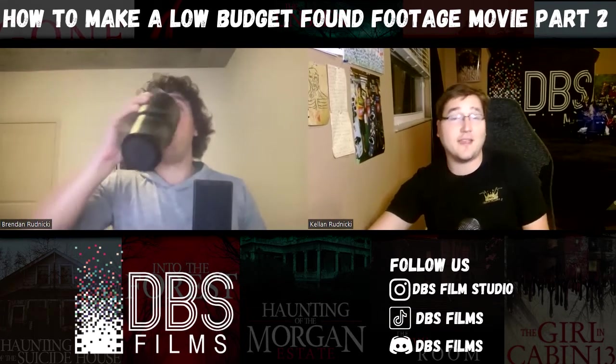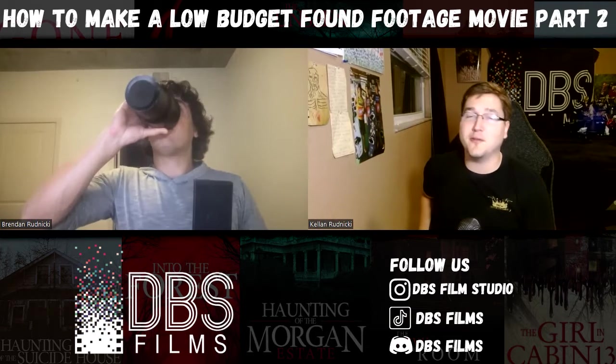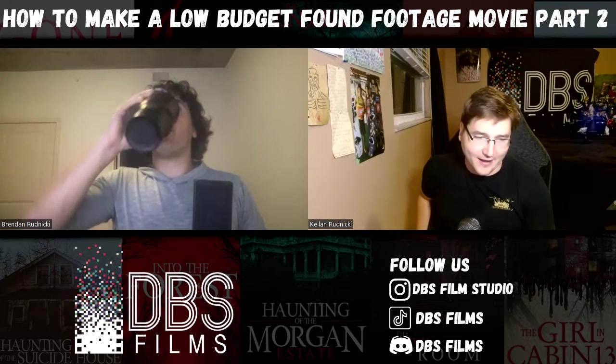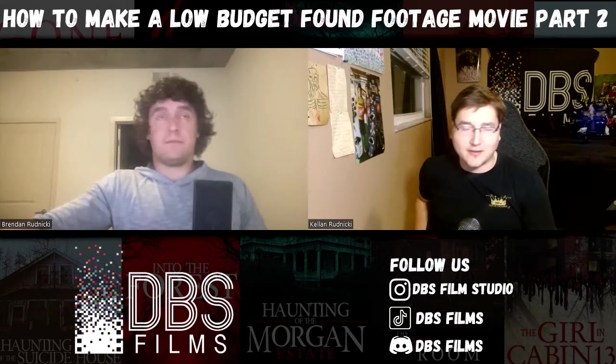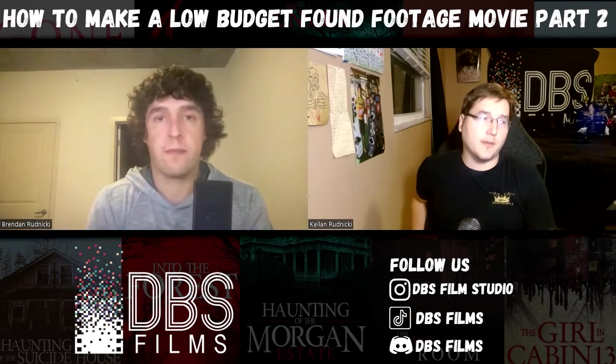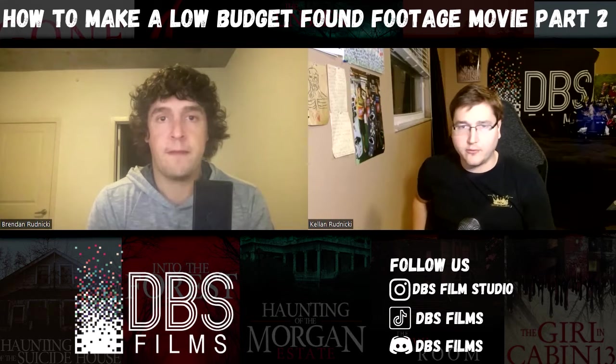Simple is key. This is why you can make these found footage movies for low budgets — you don't need these crazy rigs. It's basically going to be you going out there and getting the action. There are two things I kind of wanted to talk about. You have experience now actually filming these movies.